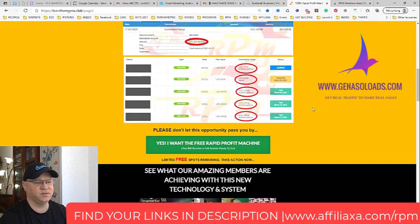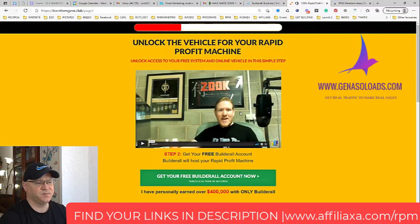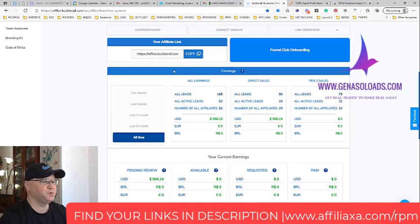Because at the very beginning, you don't need to pay for anything. You just click 'Yes, I want the free Rapid Profit Machine,' click the button, and you will be redirected to the next step. James explains that this whole system is based on and hosted by Builderall, and this is how we actually invite them to join Builderall. When people join Builderall, let me show you my results.